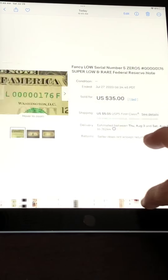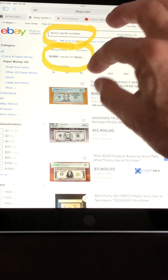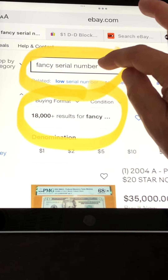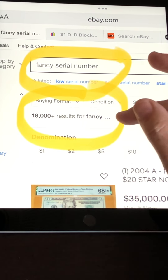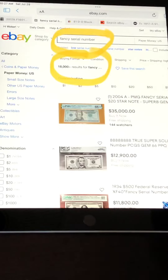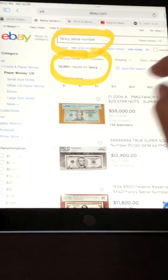I have about 20 or so of these to show you. If you take a look at this from eBay, the fancy serial number search I did currently comes with over 18,000 results. This was 15,000 a couple of months ago, then 16, 17, now we're over 18,000. So this is gaining in popularity. If you're not participating in this, you're really missing out on the opportunity to put cash in your pocket.